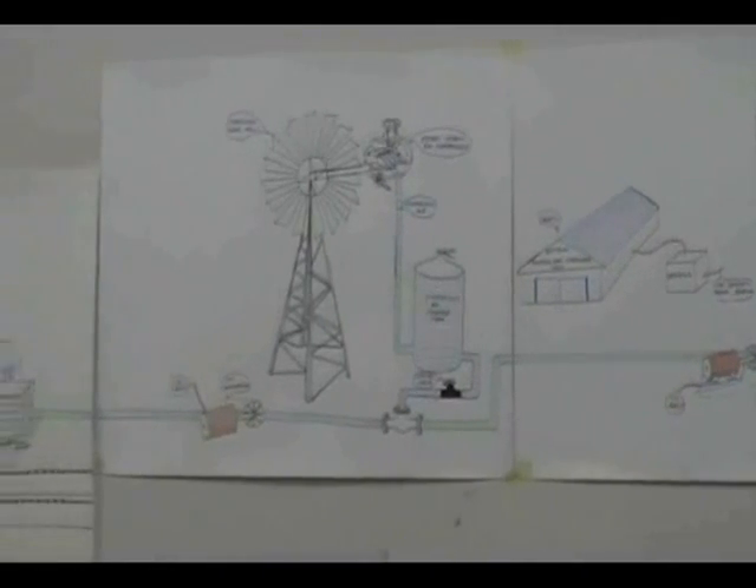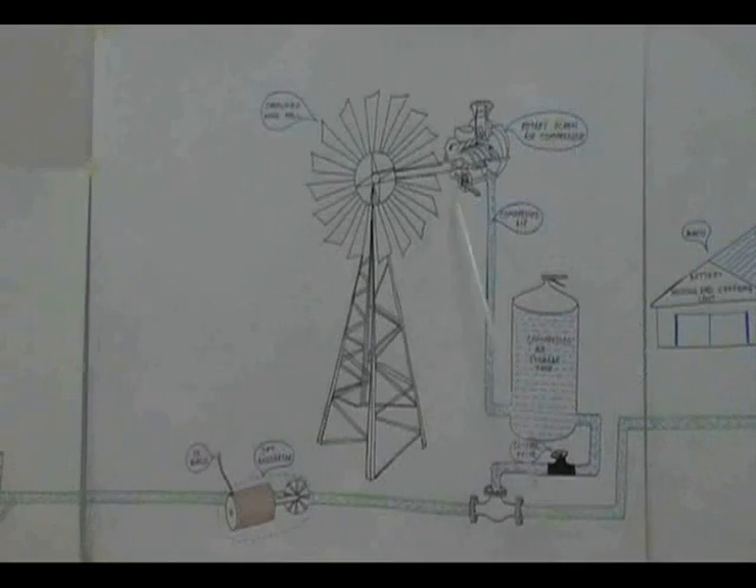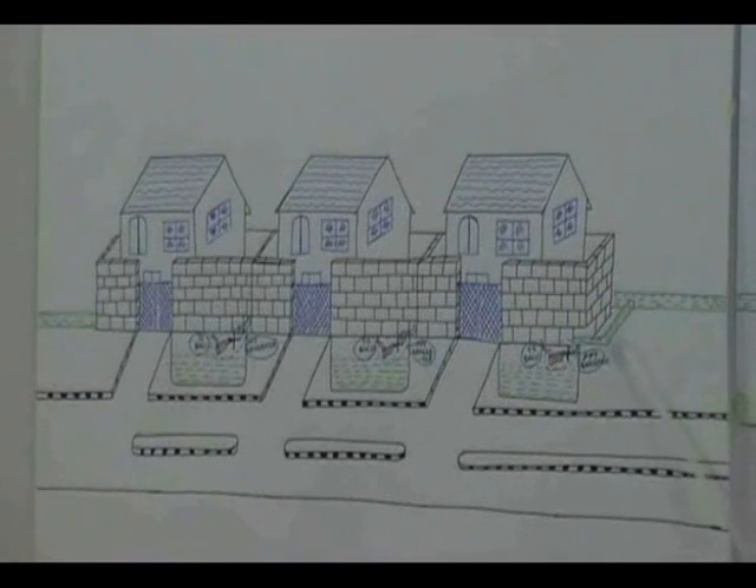Khazeen-ul-Bahar is mainly divided into three sections. The first block of Khazeen-ul-Bahar consists of an overhead tank, PPT and IPT generators, battery housing and charging units, and an inverter. The next block consists of a simplified windmill, rotary screw air compressors, air storage tanks, and another IPT. The last block of Khazeen-ul-Bahar consists of in-house PPTs placed in underground tanks.